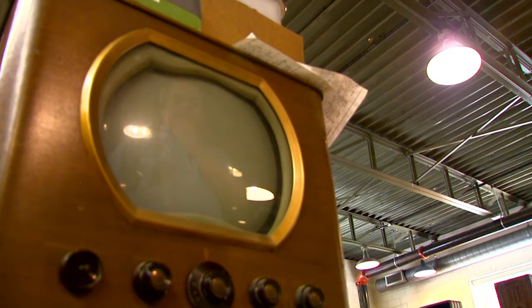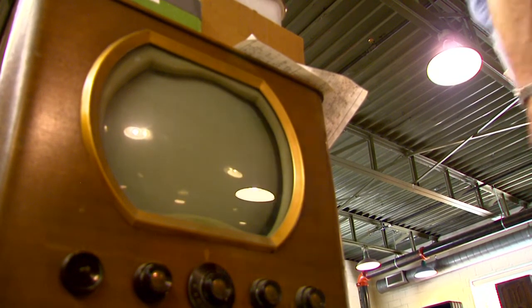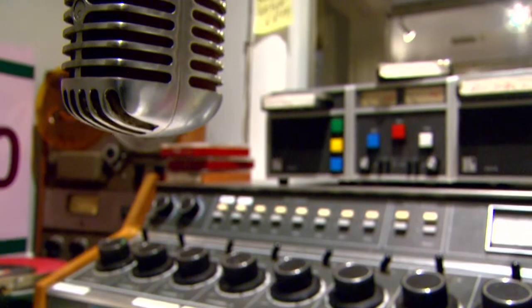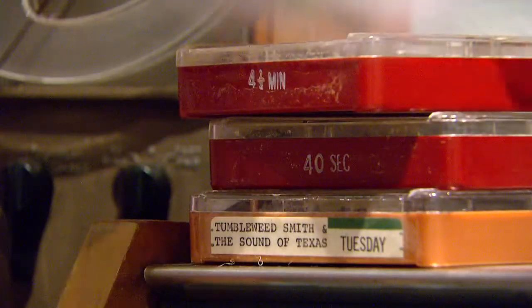A museum he hopes will educate young people about their past. Most people who come in think they're going to spend 20 minutes or so, and they end up spending an hour and a half, two hours just looking at the stuff. Radio and television — this is where it started, and it is part of our legacy to lead to future generations.